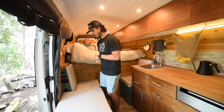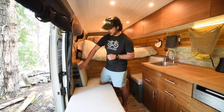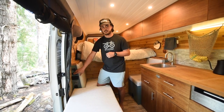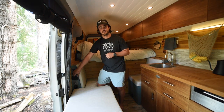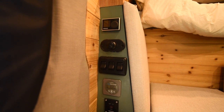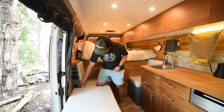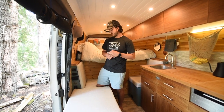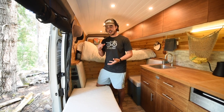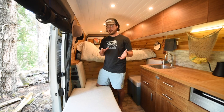Right above our fridge and couch is our control panel. Up top is the thermostat for our heater. We have all our lights on a dimmer, which is really nice — you can dim them down before bed so you're not trying to sleep with harsh lights. Below that is our battery monitor, and then the switch for our inverter. It's a 1,500-watt inverter which has been amazing — we've run a little shop vac, a hair dryer, a crock pot — it can really run whatever we need.